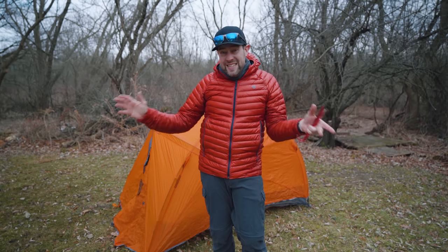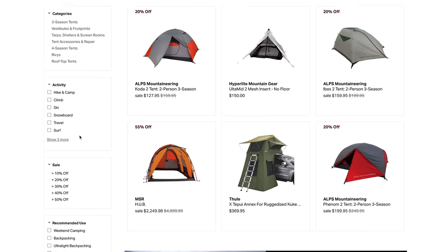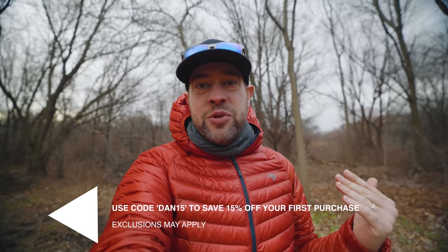We've covered freestanding and semi-freestanding tents — those are three-season tents. Now we're going to look at a freestanding four-season tent. All of these tents can be purchased at backcountry.com — click on hike and camp, find tents, go to filters, and you can select three-season or four-season. You can sort by lowest price to find a budget option. They also have gearheads available to help you choose. Use coupon code DAN15 for 15% off some items — exclusions apply.